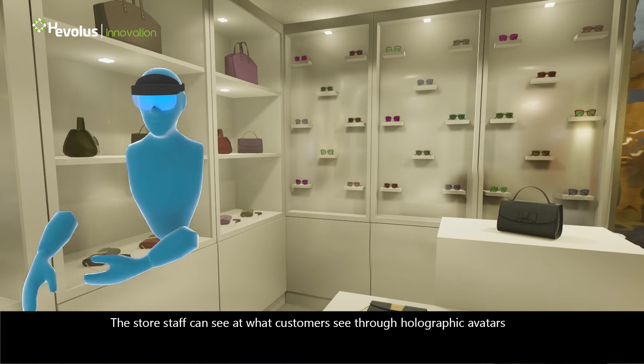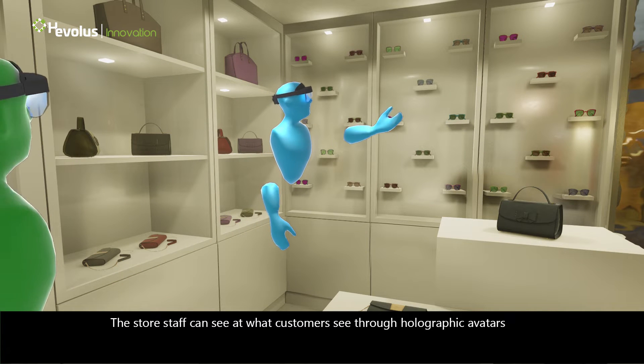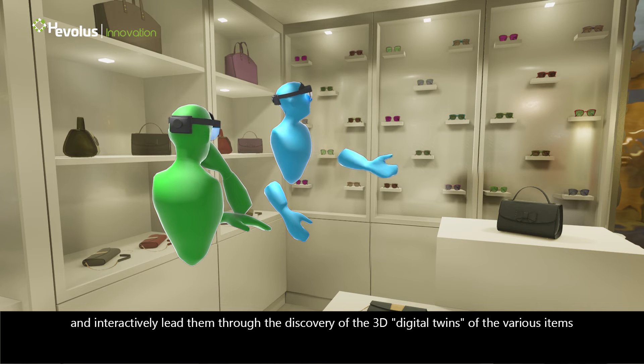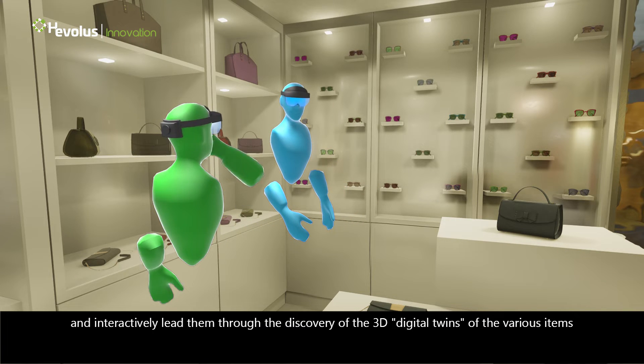The store staff can see what customers see through holographic avatars, and interactively lead them through the discovery of the 3D digital twins of the various items, up to the purchase decision.